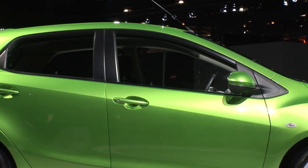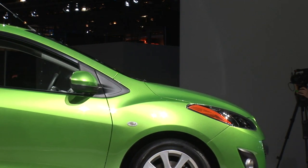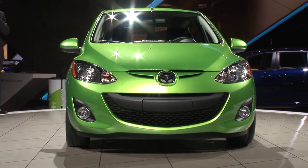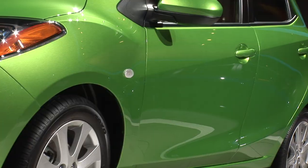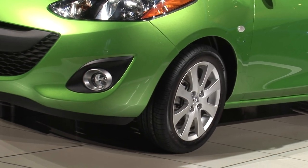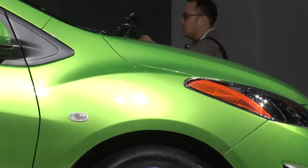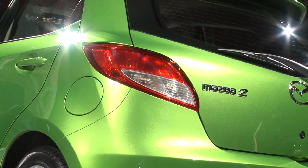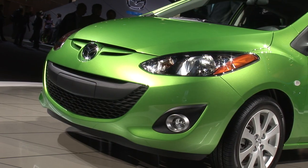They share the same wheelbase, although this car will probably have a little bit less power, and the trim, the interior, and the styling are a little bit different, but they will serve much the same purpose in the market. There'll be an automatic transmission available, there'll be a manual transmission available, and a very high level of electronics, comfort, and convenience features that 10 years ago you would have never found on a car this size.